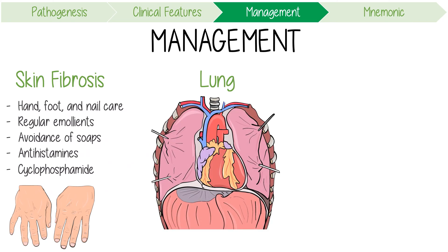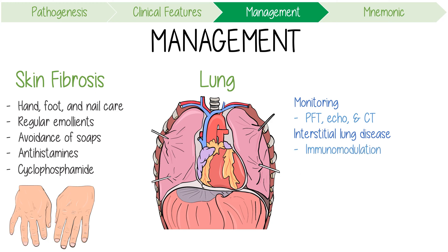Lung involvement requires ongoing monitoring with pulmonary function tests, echocardiograms, and high-resolution CT chests. Interstitial lung disease might also benefit from immunomodulatory therapy. Targeted therapy for pulmonary arterial hypertension might include drugs like endothelin receptor antagonists.